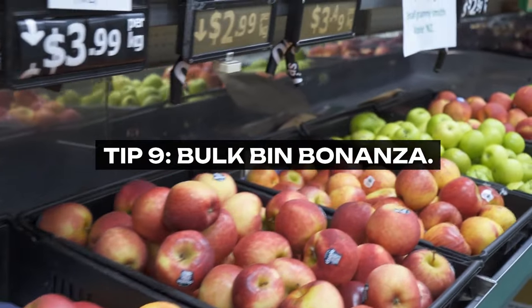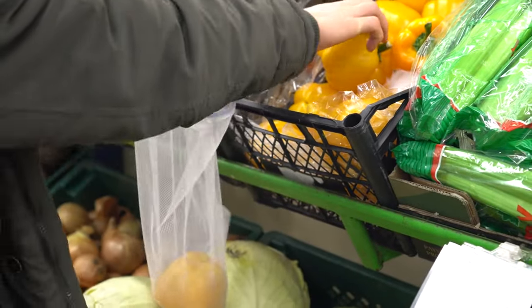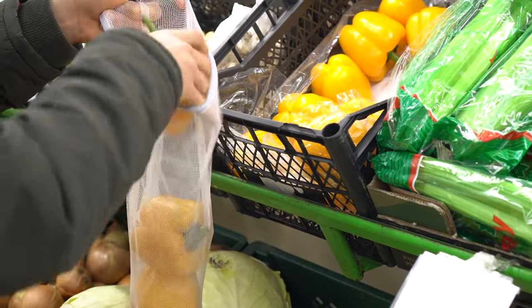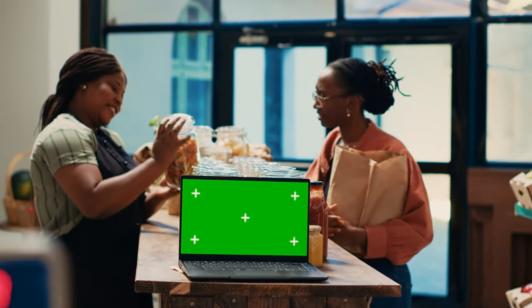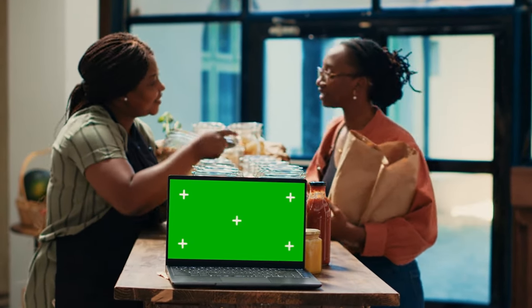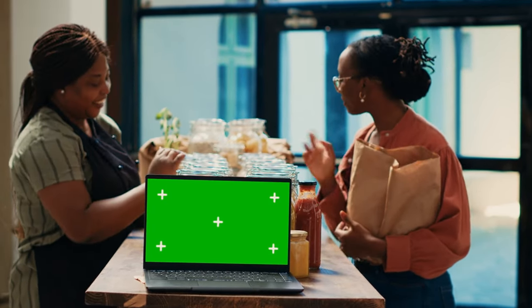Tip 9: Bulk Bin Bonanza. Make the most of bulk bin sections for purchasing grains, legumes, nuts, seeds, and spices. This allows you to buy exactly the amount you need, minimizing waste and cost. Bulk purchasing is particularly effective for items like oats, quinoa, almonds, and various spices — staples that can be stored long-term and used in a multitude of recipes.